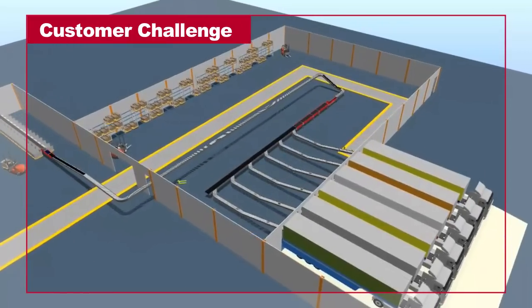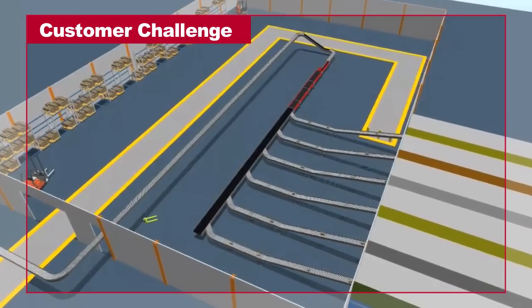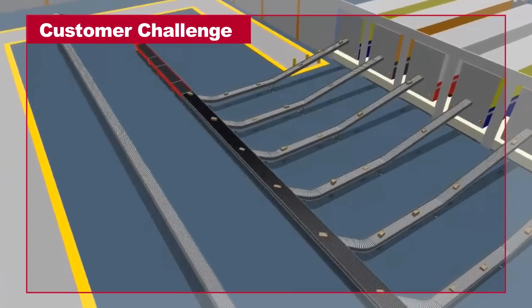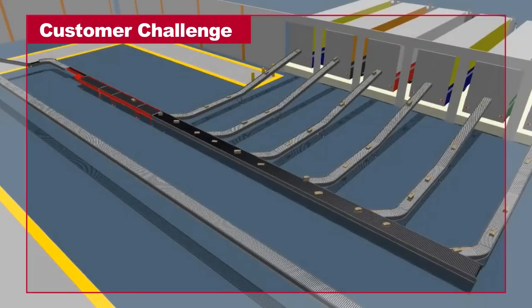The integrator determined a layout with ARB would allow the customer to maximize his footprint and use fewer controls at a lower cost than other more traditional technologies. This plant needed boxes to be unloaded from trucks, merged, singulated, edge-aligned, and finally sorted.